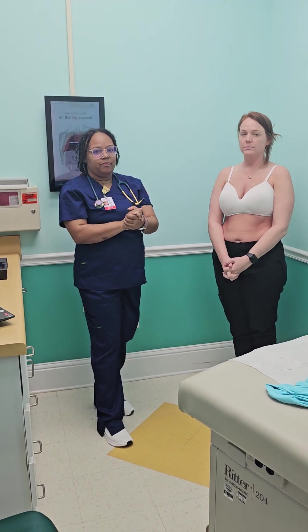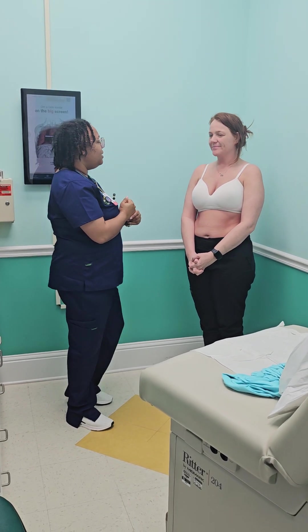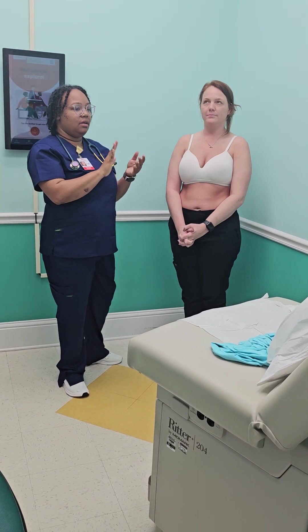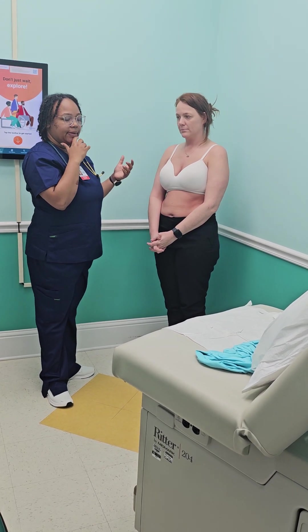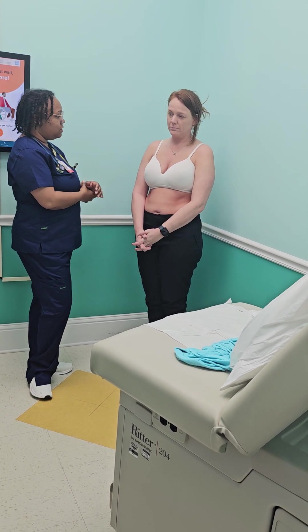So a normal respiratory rate is from 10 to 20 breaths per minute. We want your rate to be steady. We want the depth to be moderate. Depth can be shallow, which does not use any movement, or deep, which would use a lot of accessory muscles.